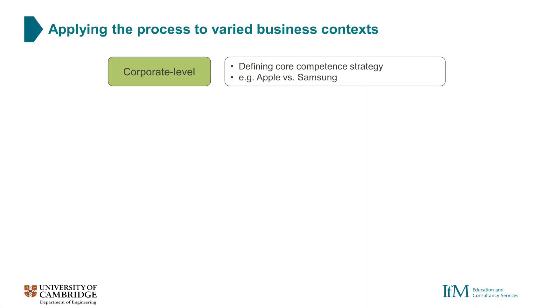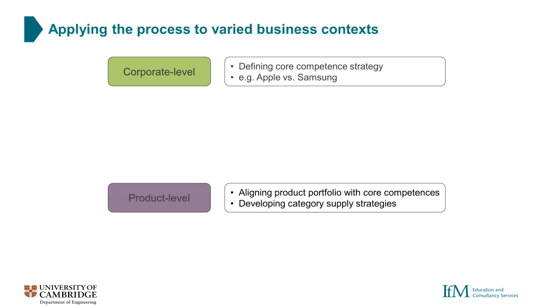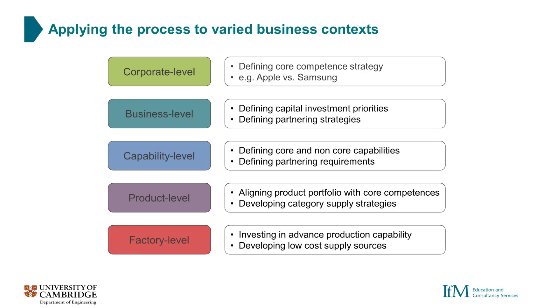Today we'll be explaining a simple example, but the full make or buy approach has significant depth and can be applied in a wide range of contexts. At the corporate level this might include defining our core competence strategy — for example, should we attempt to dominate the whole value chain like Apple, or focus on the design and delivery of specific aspects like Samsung? At the product level we might consider aligning our product portfolio with our core competences and develop supply strategies at the category or component level.